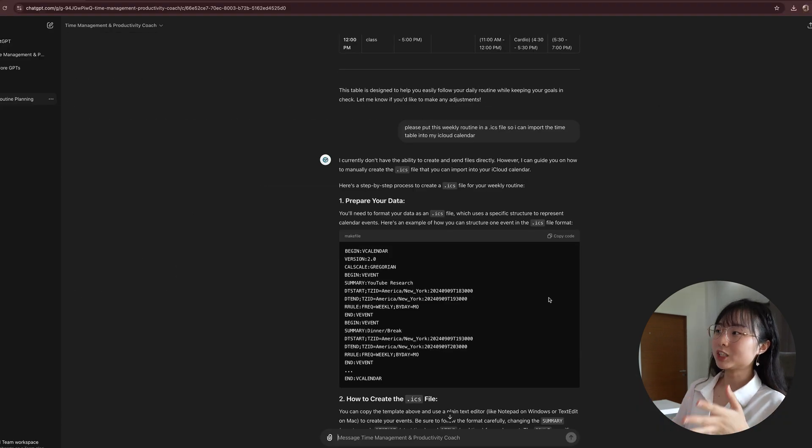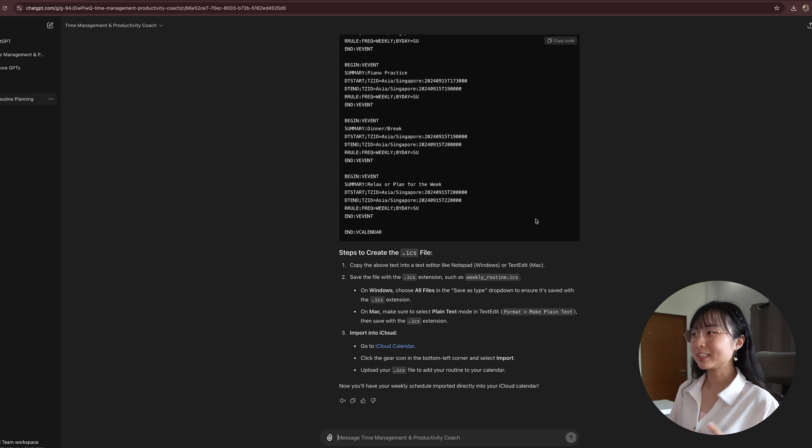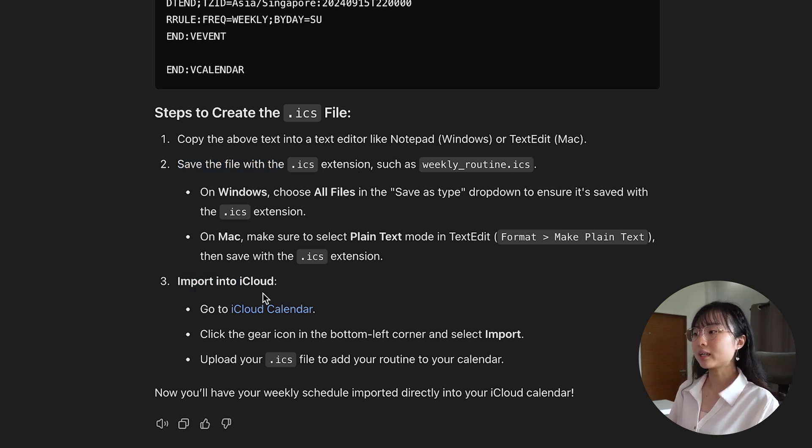So now I will ask ChatGPT to put this weekly routine in an ICS file so I can import the timetable directly to my calendar app. You can see that it has successfully generated a file for us to import directly into our calendar. It will ask you to copy and paste the text into a text editor like Notepad or TextEdit, save the file with the ICS extension, and then simply import it to your iCloud or Google Calendar.